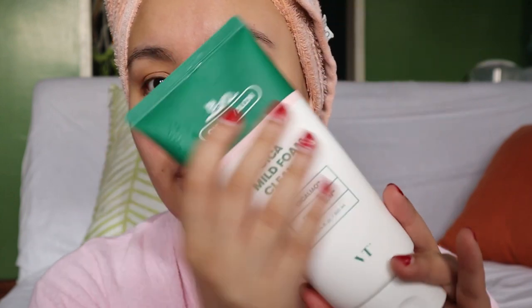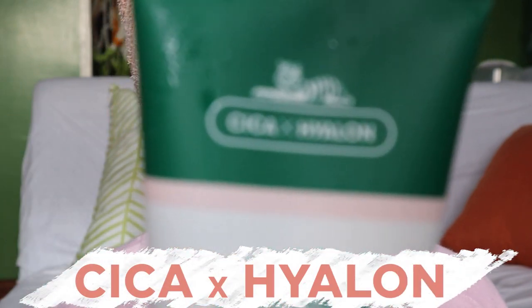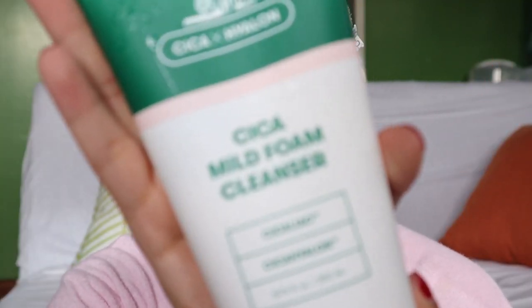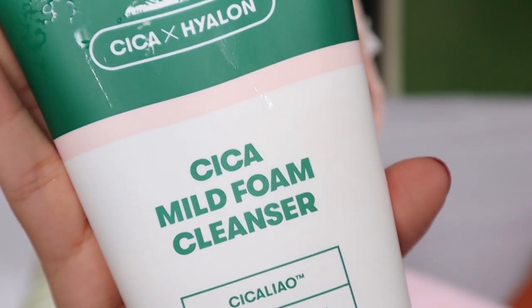I'm talking about this specific line — Cica X Hyalon. How do you pronounce that? Sorry guys, this is a shotgun filming, so I haven't done my research on how to pronounce things. Anyway, I think I'm using this cleanser — this is the Cica Mild Foam Cleanser, again from VT Cosmetics. And you know what's special, guys? If you're a diehard fan of BTS, you would know that they are promoting this one.